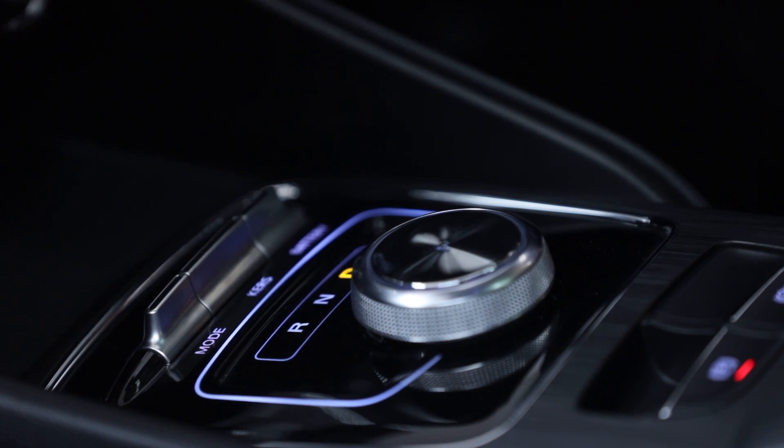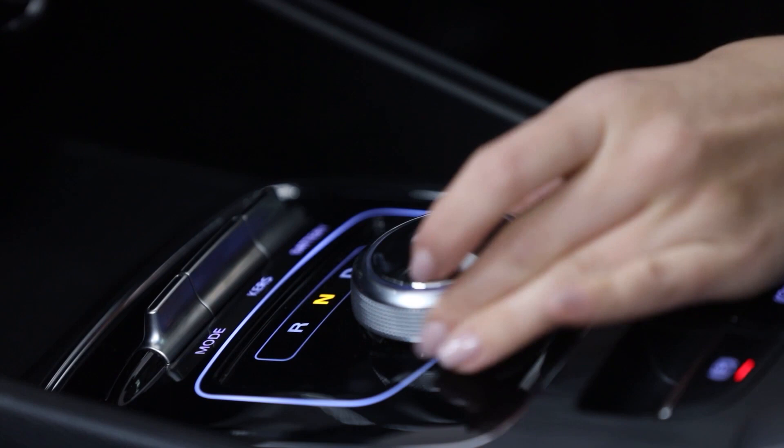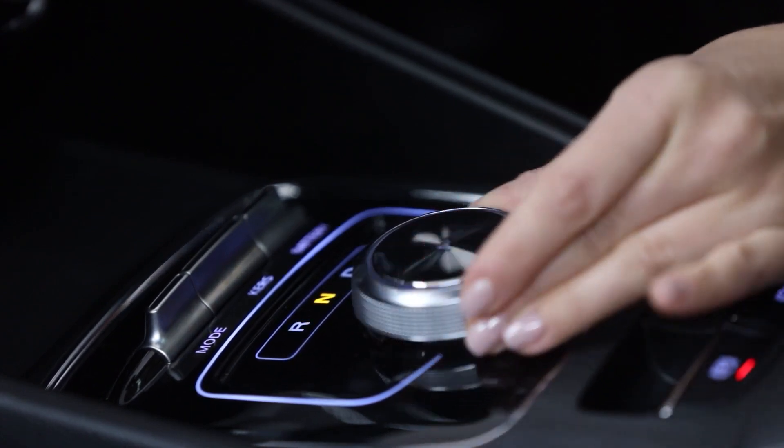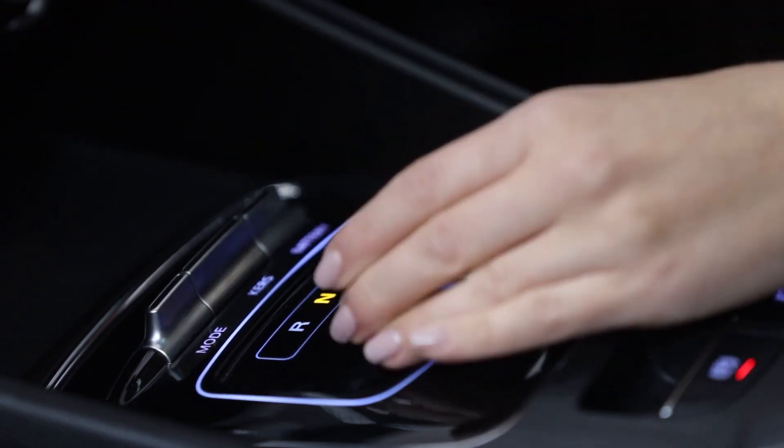Another key part of the drivetrain is the transmission system. The ZS EV comes with a simple-to-use automatic transmission as standard. Gear selection is controlled by the rotary gear selector in the centre console, which allows drivers to effortlessly switch between three gears — drive, neutral and reverse — and adds yet another premium touch to the cabin. A button in the centre of the rotary gear selector places the car into park mode.